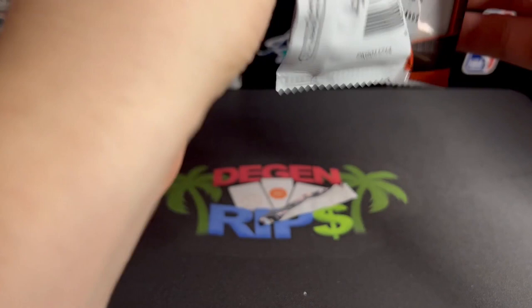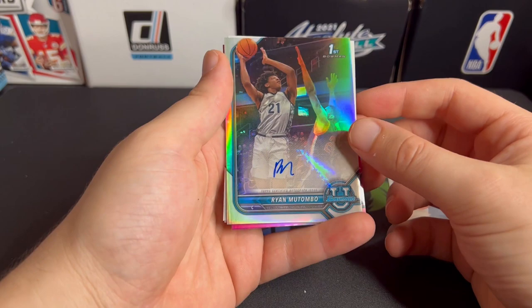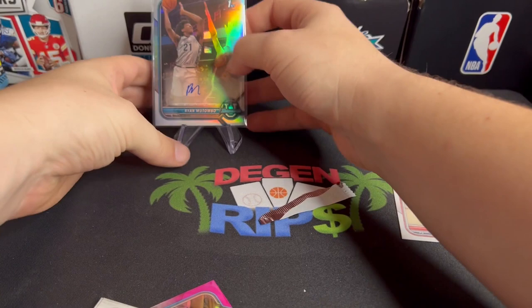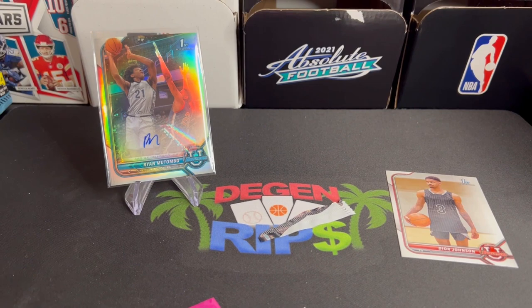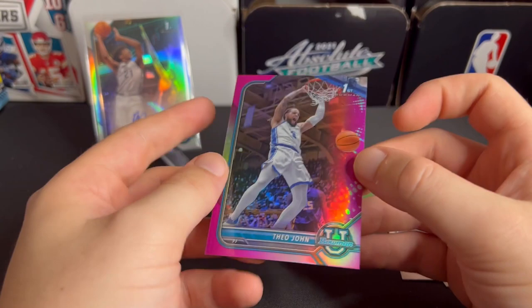And wow, look at that — Ryan Matumbo! I don't even know, is he Dikembe Mutombo's kid or something? First pack and we got an auto — Ryan Matumbo. It feels like they're pretty backloaded. We don't know when we'll get cards for this class, but pleasant surprise: first pack of the first box I've ever opened and we get an auto. Ryan Matumbo — I'll be looking up what this card is worth at the end. There's also Theo John. Let's keep it moving.